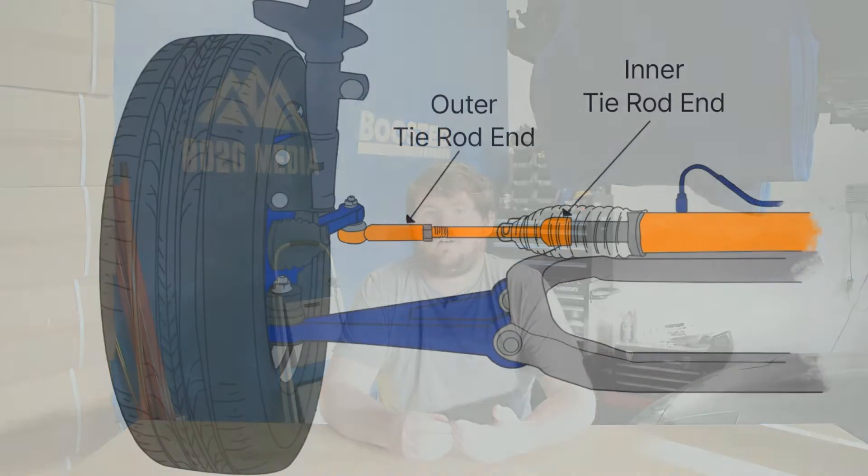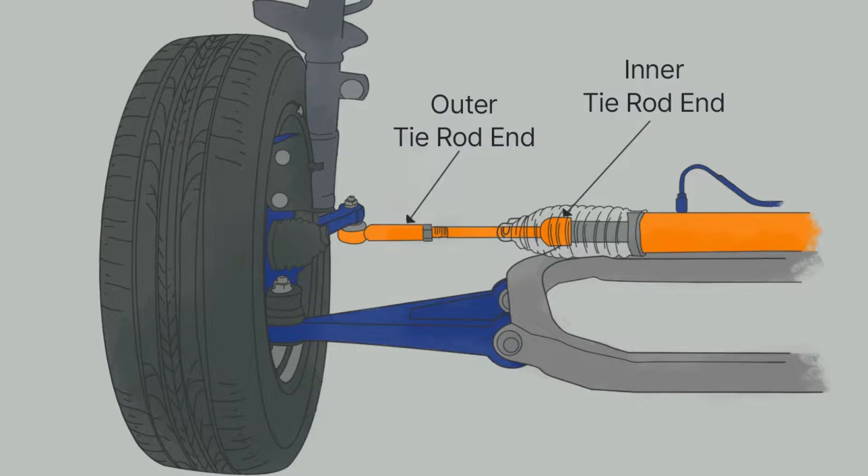At number one on the list, we have tie rods. Tie rods are a vital part of the vehicle's steering and suspension system. They connect the steering rack to the steering knuckles, and without tie rods, it would be impossible to turn or maneuver your vehicle. Usually when you have bad tie rods, it results in a knocking or clunking sound while turning, which is especially more noticeable at lower speeds.